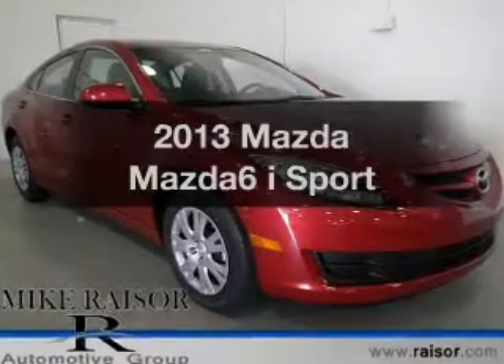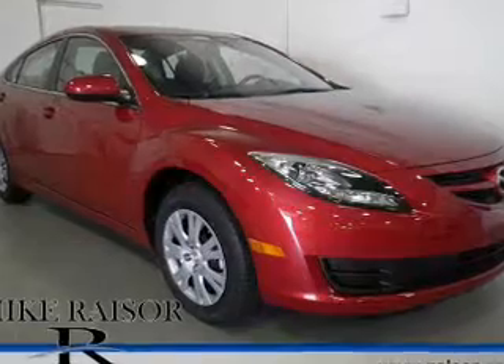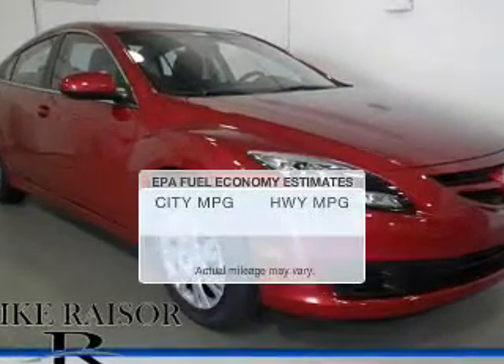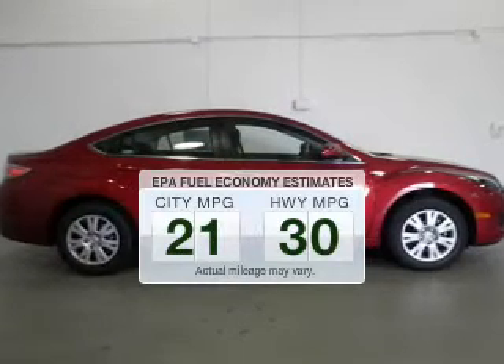Presenting the 2013 Mazda Mazda 6. If you're looking for a first-rate auto, this one could be yours today. Better gas mileage means better long-term driving, and this ride delivers with a great low fuel consumption rate.